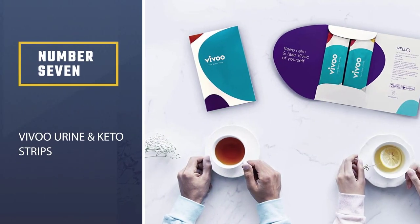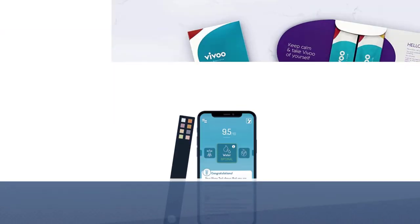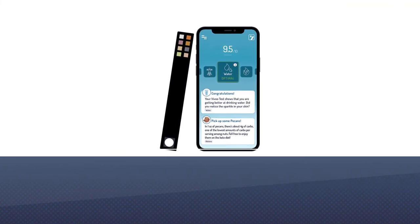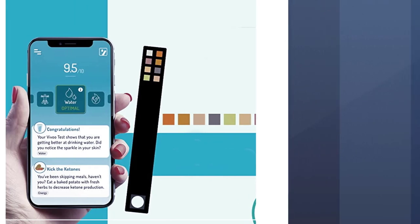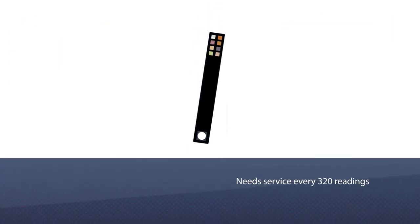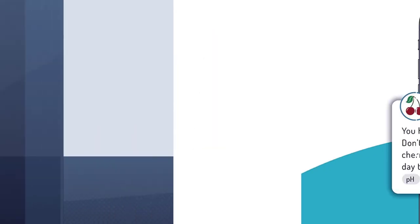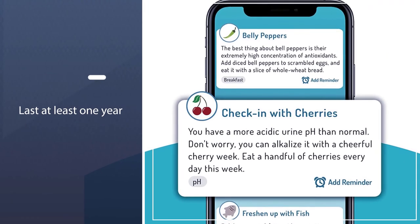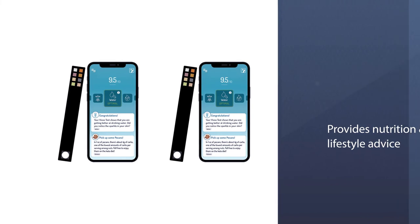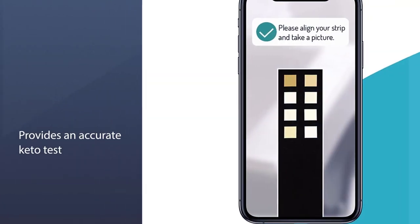Number seven: Vivi urine and keto strips. The V2 Ketoscan Mini is stylish, with a design reminiscent of premium Apple or Withings products. The companion app is easy to use and well thought out — it interfaces with the device and even tells you when to stop blowing. The level of fat burning is extracted from the amount of acetone in the breath, providing real-time monitoring of fat burning and the efficacy of your diet. To maintain its accuracy, the device needs servicing every 320 readings.